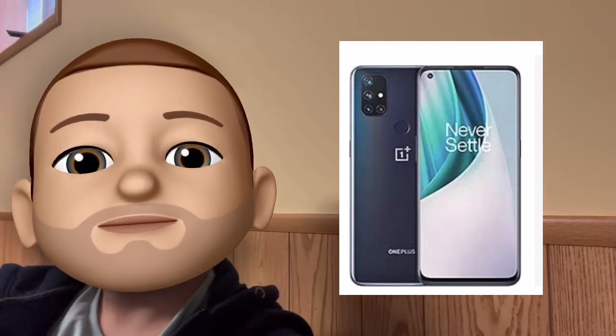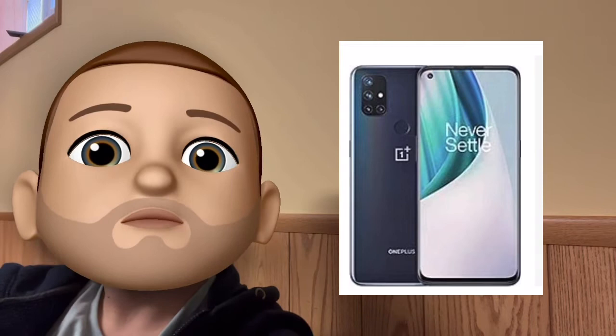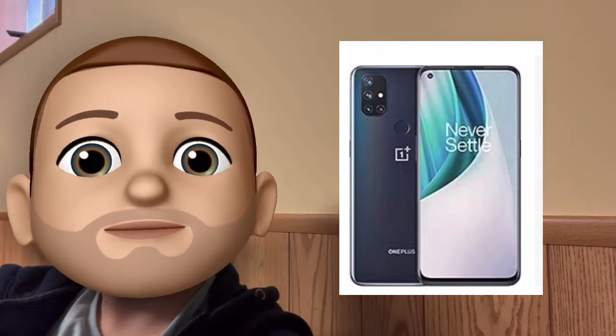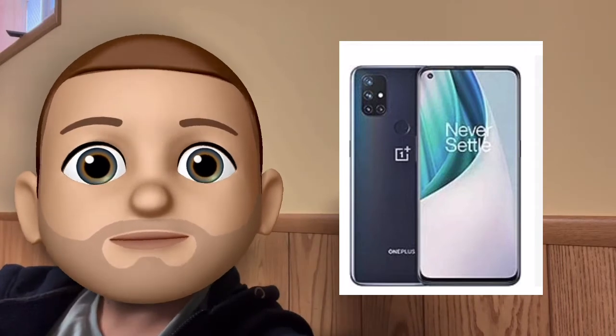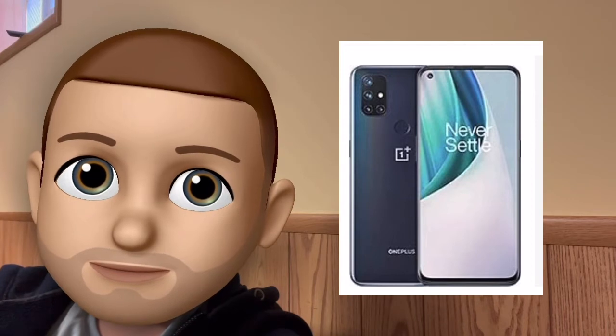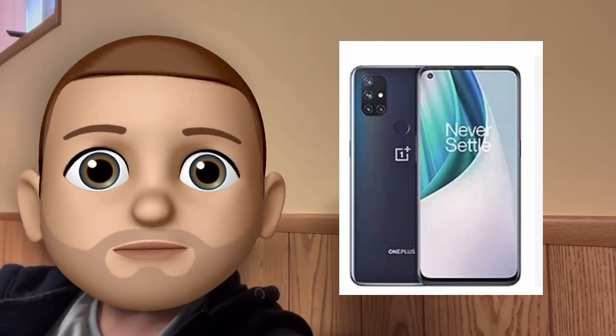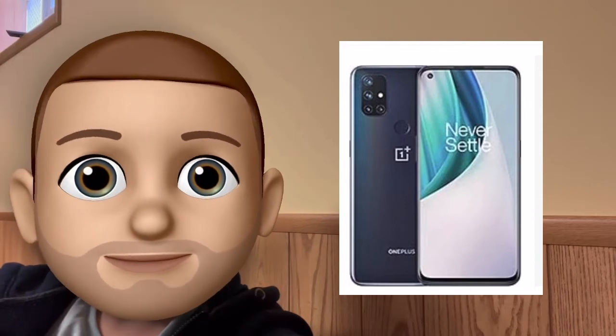There's a MicroSD card slot — not a lot of phones offer that, so that's a big plus. You can expand the 128 gigs of internal storage. Most people won't even need the MicroSD card slot because 128 gigs is a lot. Six gigs of RAM is more than enough for everyday people and everyday apps, as long as you're not wanting to switch between 20 or 30 different apps in the background. It's a good amount of RAM.